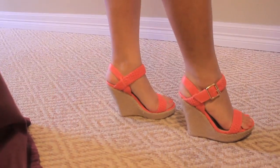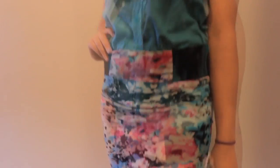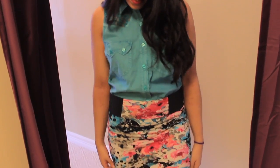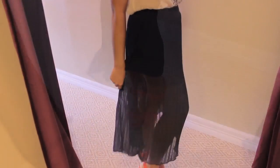Take these coral wedges — I paired them with a teal button-up sleeveless top and a straight floral skirt. The skirt has teal, black, and coral in it, so it's an obvious choice to wear with the wedges. Navy is also a great color to wear with coral.